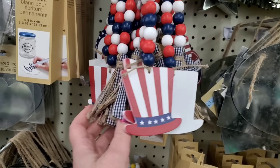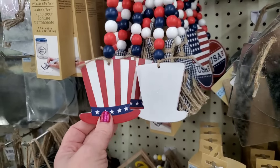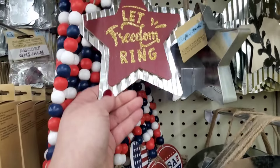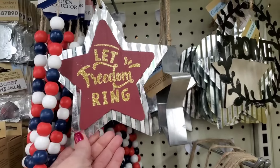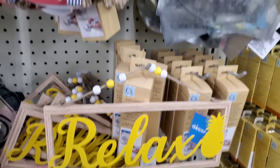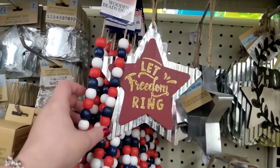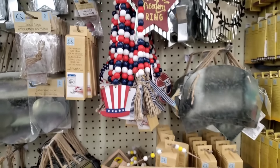So they have three: Uncle Sam's cap, the heart, and the USA. Which one is your favorite? And then out of nowhere — Let Freedom Ring. This is reality TV right here. Today we're doing reality Dollar Tree shopping, where I don't try to make it look better than it is — I just give it to you like it is.